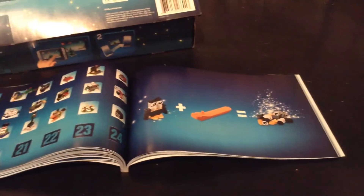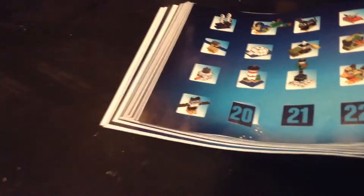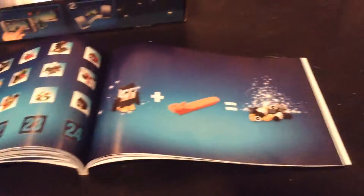Hello everyone, welcome back to My Monster Maron Plays video. Today is day 20 of the Advent Calendar. Yesterday was day 19. See, there are 20.